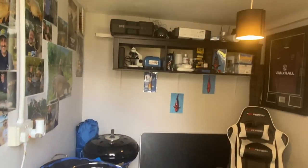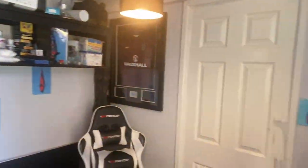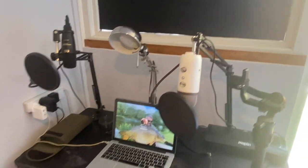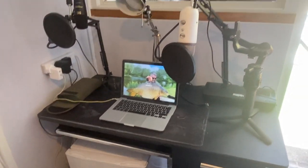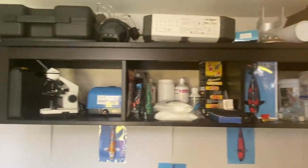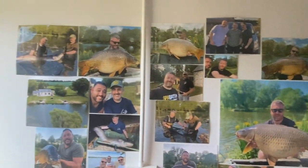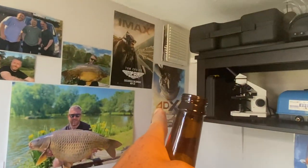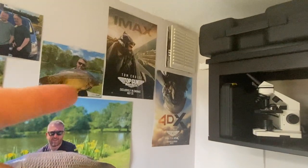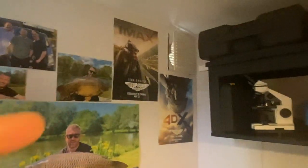Here we go folks, this is the koi carp fishing vlog room. That's where I do some of my editing. Obviously got the beer fridge down there — that's essential. Some of the fish that I bought, some products up there, and my recent trip to France with the lads. Fantastic week away, and if you haven't seen Top Gun go and see it — especially in 4DX at the IMAX because it is absolutely out of this world.